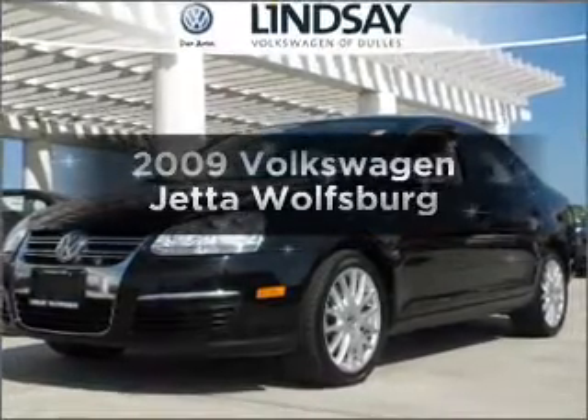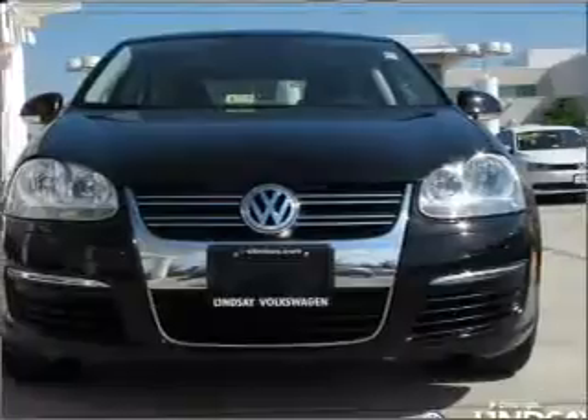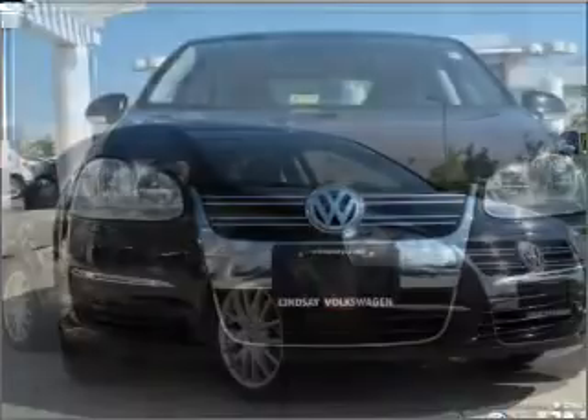Check out this 2009 Volkswagen Jetta. If you're looking for a first-rate auto, this one could be yours today with an efficient four-cylinder engine that gives you more control with its manual transmission.